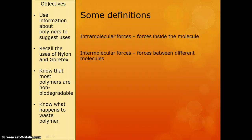We just need to define a couple of terms and they're very similar so you've just got to pay close attention. First up is intramolecular forces — these are forces that are inside the molecule. Then we have intermolecular forces, which are the forces between different molecules. Just got to pay attention to those vowels.